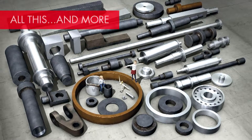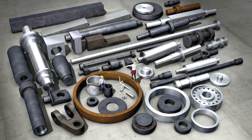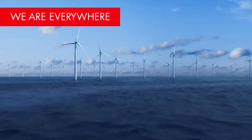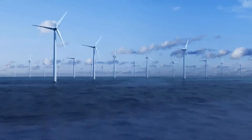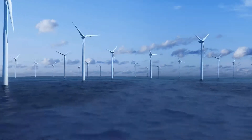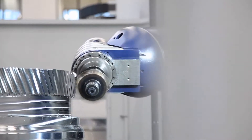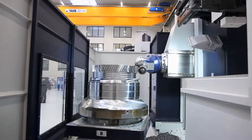Our forgings are used for multiple applications. For wind turbines, both onshore and offshore, we are supplying various forgings being used as bearings and gearbox components. Rings and punch discs, for instance, are machined into gear wheels by our customers.